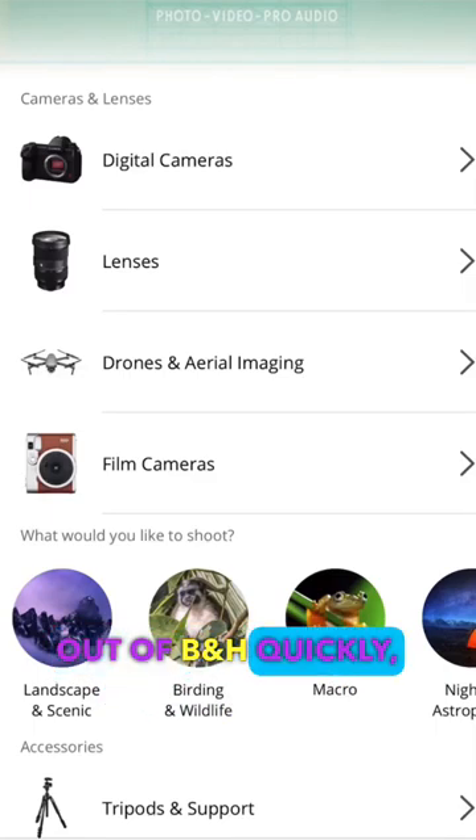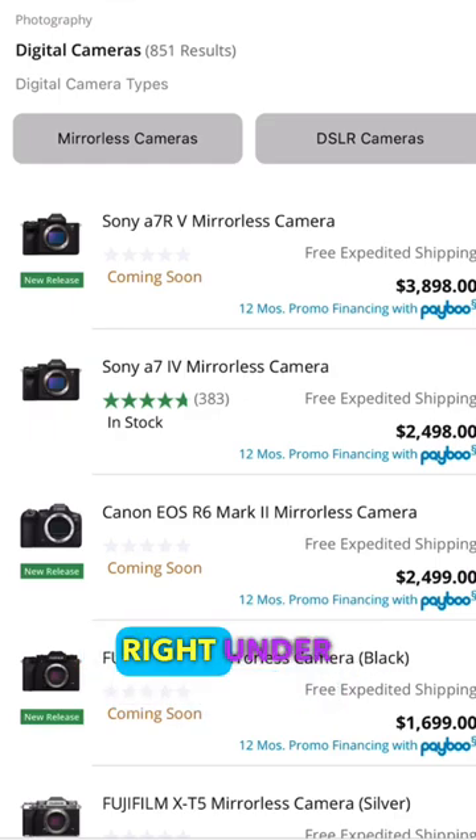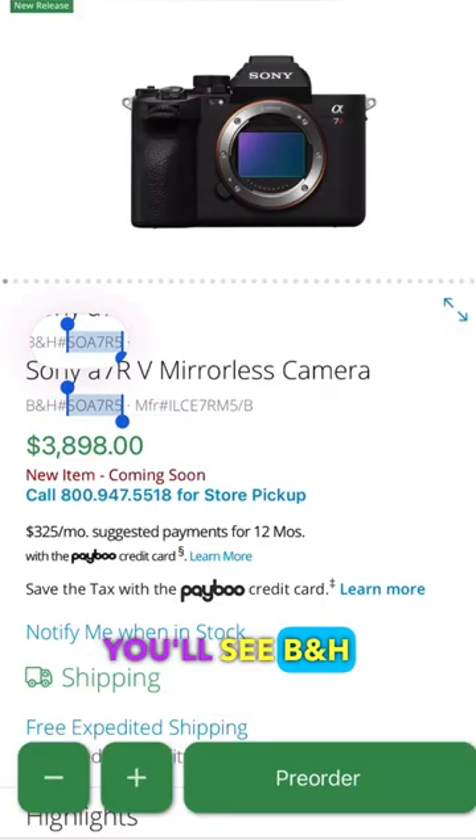If you need to get in and out of B&H quickly, this is how you do it. If you're calling B&H for a specific item and you're using the B&H app on your phone, make sure to have the app open prior to your call. Click on the item that you're looking for. Right under the title, you'll see the B&H item number.